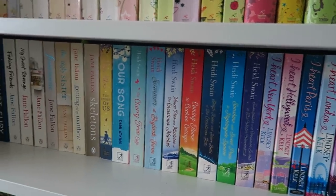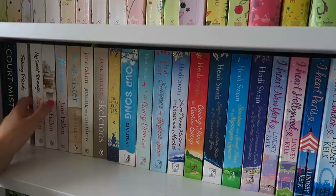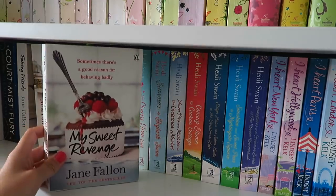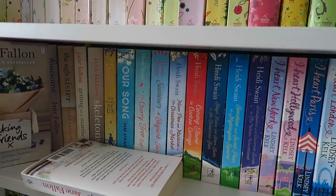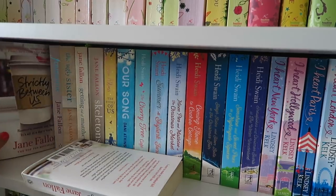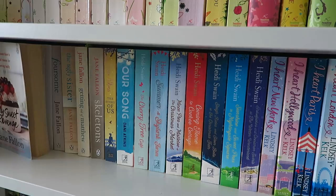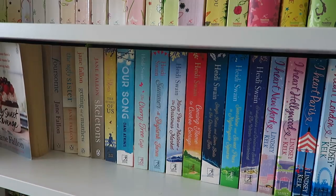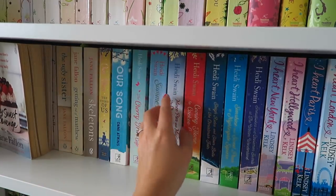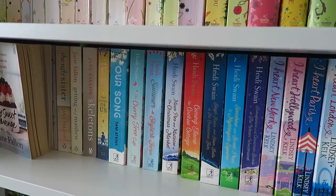Let me show you some of my favourite covers. I love the Jane Fallon covers — they're really nice, simplistic, and quite modern. They're completely different to the Carol books but I really like them. I'd say they're my favourite covers on this shelf. I don't really like the Heidi Swain ones — they're a little bit, well, a little bit mumsy. And the Lindsay Kelk ones aren't great either.